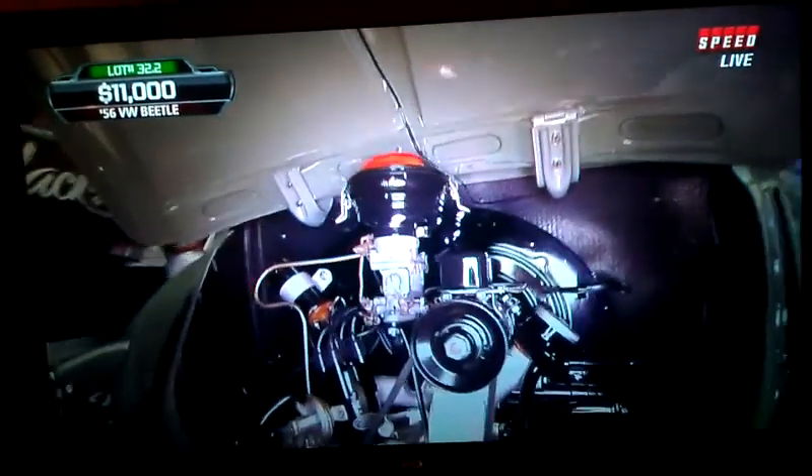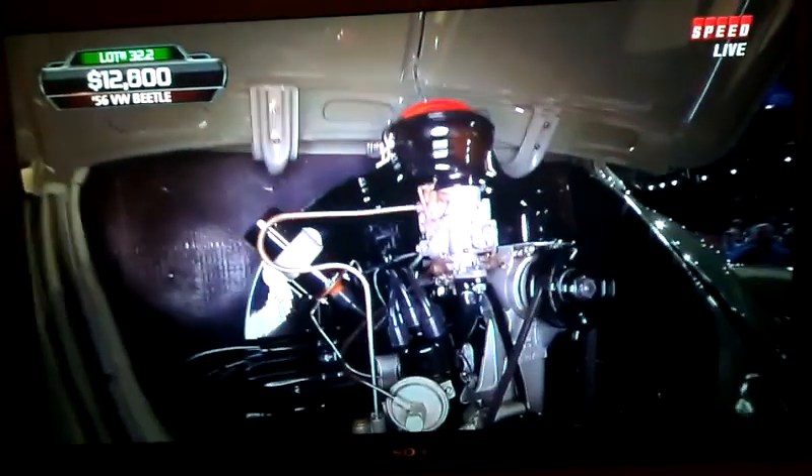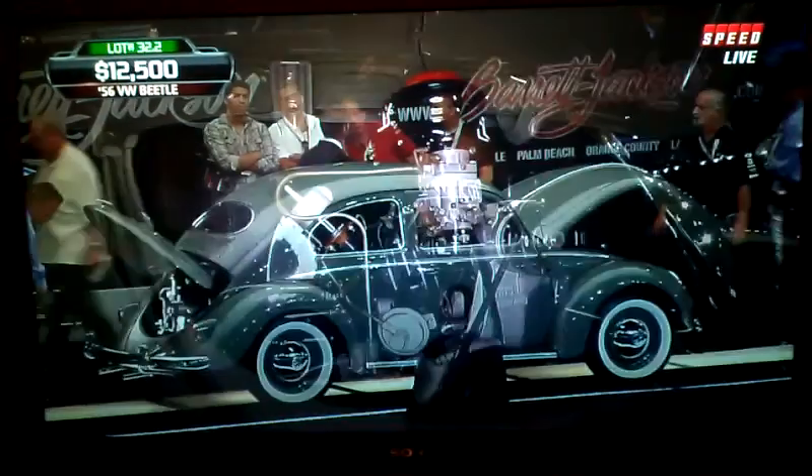Of course, the trunk is in the front and the engine is in the back. And call the exterminator, because we are overrun with Volkswagen Beetles at this sale — there's a million of them. And this one's very nice.